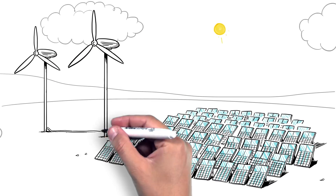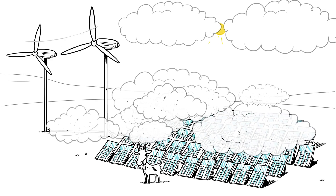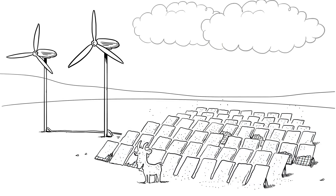Renewable solutions using solar and wind are a step in the right direction, but on cloudier windless days there's no electricity, and the dust and dirt from the wind can reduce solar power by up to 85%.